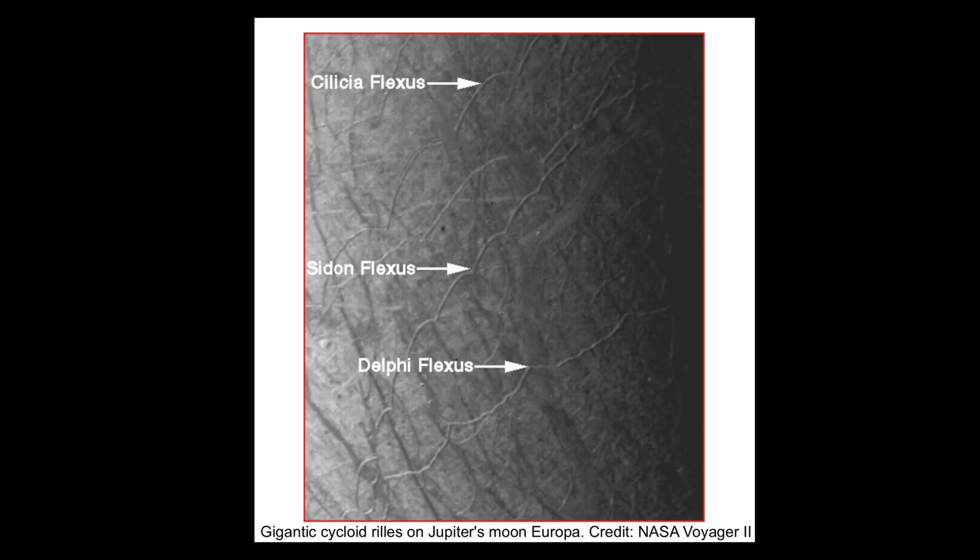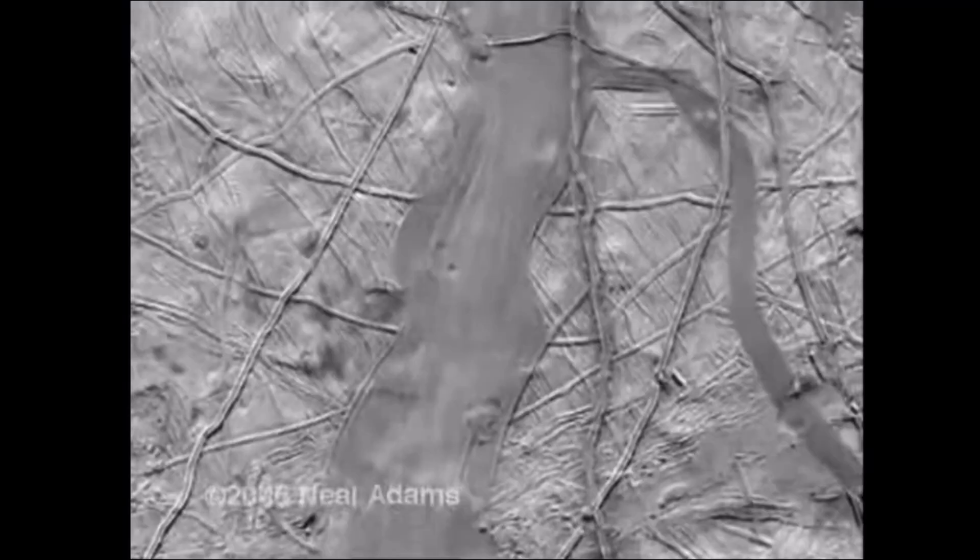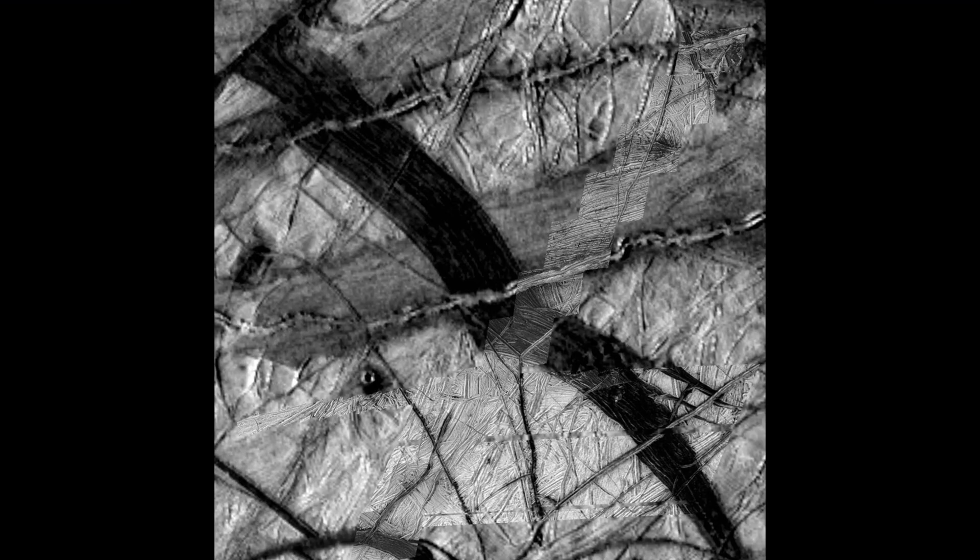The video clip does not put the images in perspective with the rest of the terrain. The large swaths that cover the surface of Europa are characterized by features that cannot be attributed to spreading, tectonic activity notwithstanding. One, they all exhibit braided formations at varying scale. Nothing in the geomorphology of deep mantle zones can explain braided topography. Two, the curvilinear sweep to the swaths suggests the sinusoidal track of electric discharges rather than canyons formed by cracks in an expanding crust.